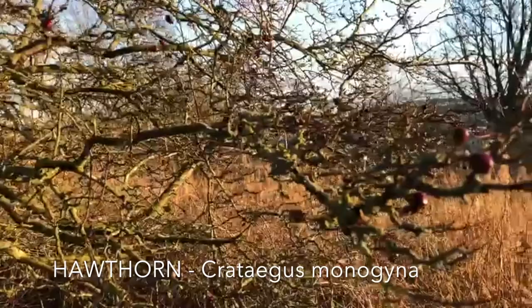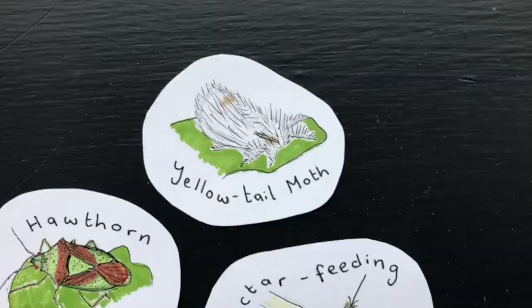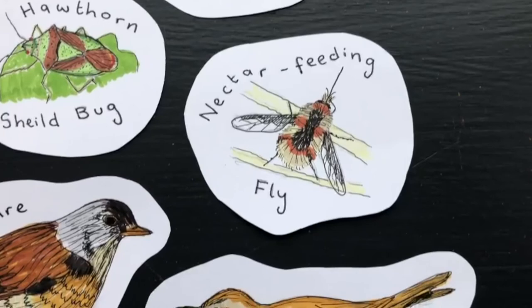This is hawthorn, and it's one of the most important shrubs for wildlife, providing food for 150 insect species including yellowtail moth, hawthorn shield bug and many nectar-feeding flies. In hard winters it feeds many visiting redwings and fieldfares.